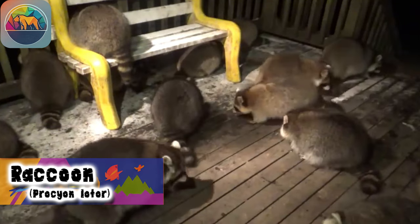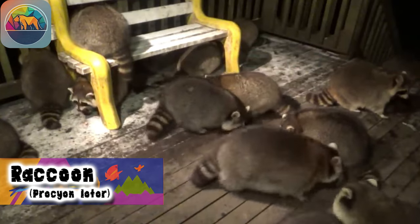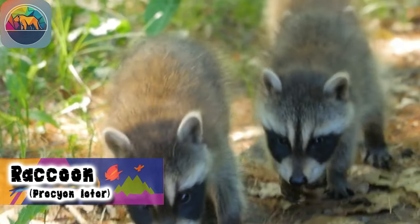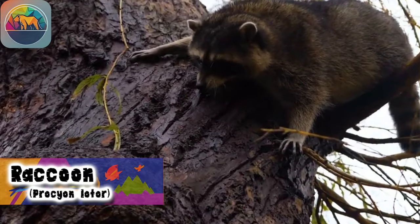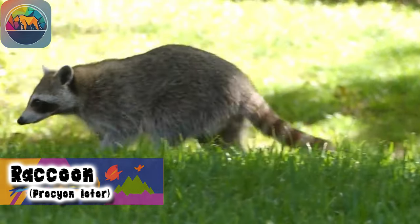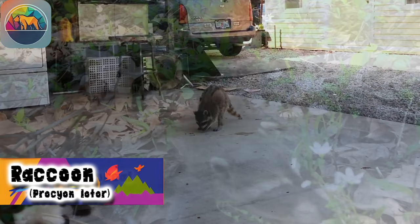Raccoons generally have one litter per year, with an average size of 4 babies. The gestation period lasts about 63 to 65 days, and the young are born blind and helpless in a tree den. Their eyes open between 18 and 24 days, and they are weaned at 70 days of age. As they grow, they learn from their mother and become independent early the following spring.